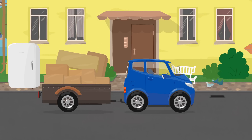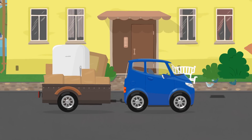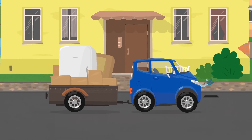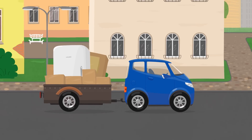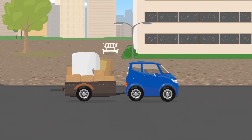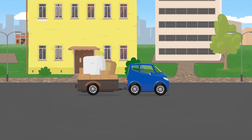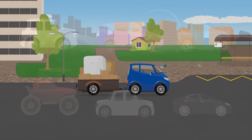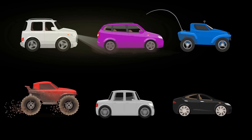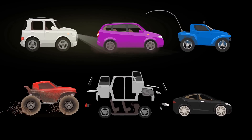All the boxes fit in it, and the refrigerator can go too. Dr. McWheely chose a great trailer. Thank you, Dr. McWheely! Do you want to see how Dr. McWheely has helped other cars? Then choose a car.